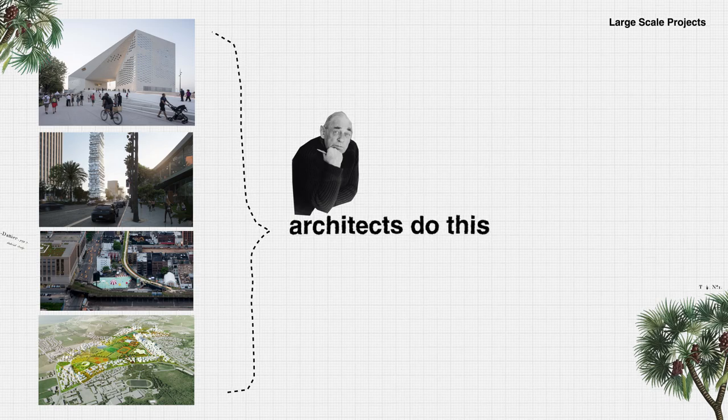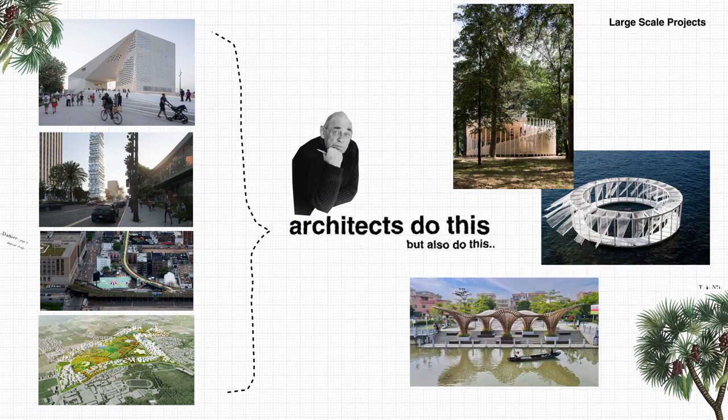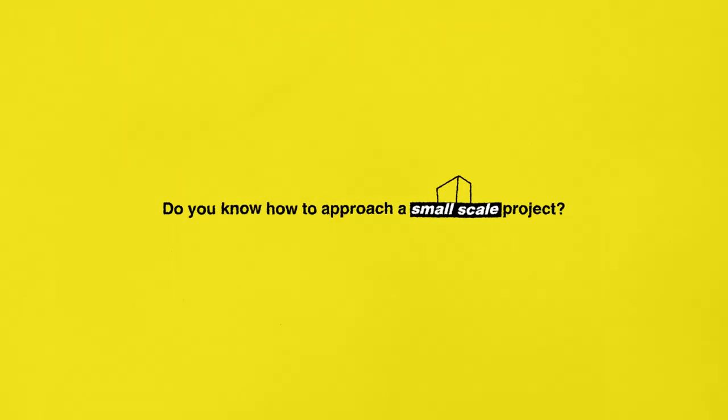But when confronting ourselves on a small-scale project, we face other types of problems: materiality, construction method, costs, and dimensions. So I ask you — do you know how to approach a small-scale project as an architect?